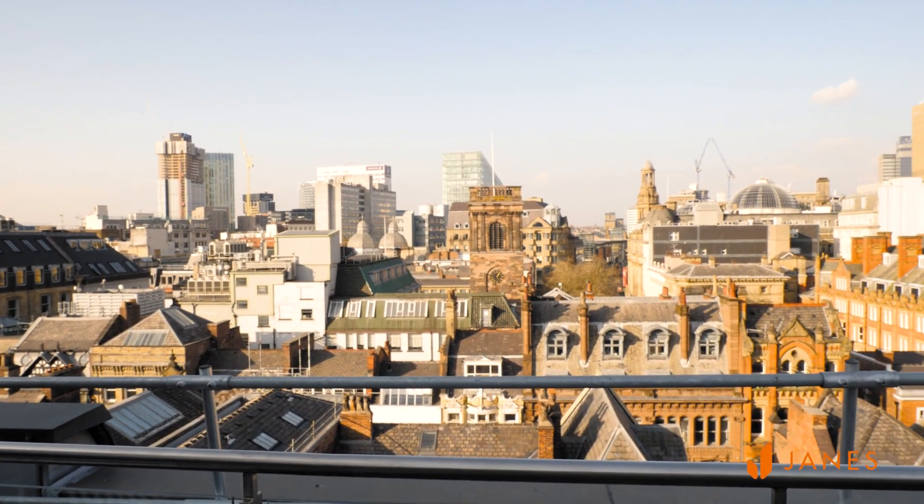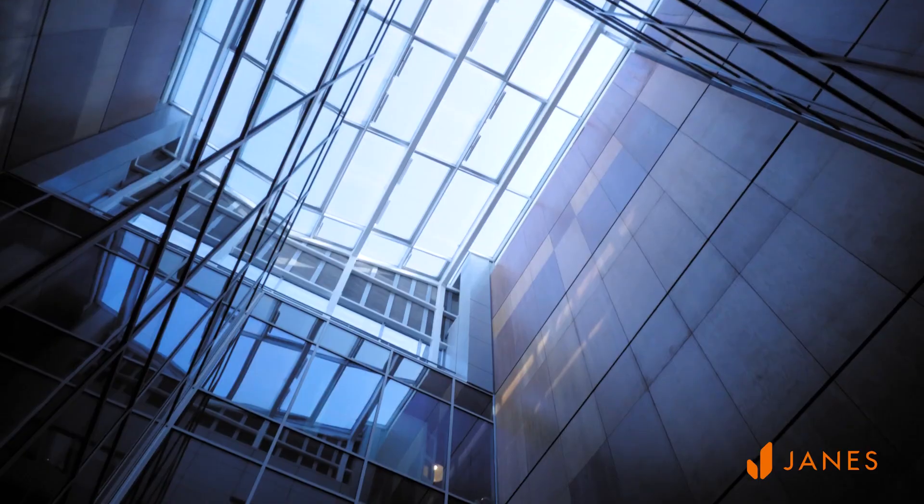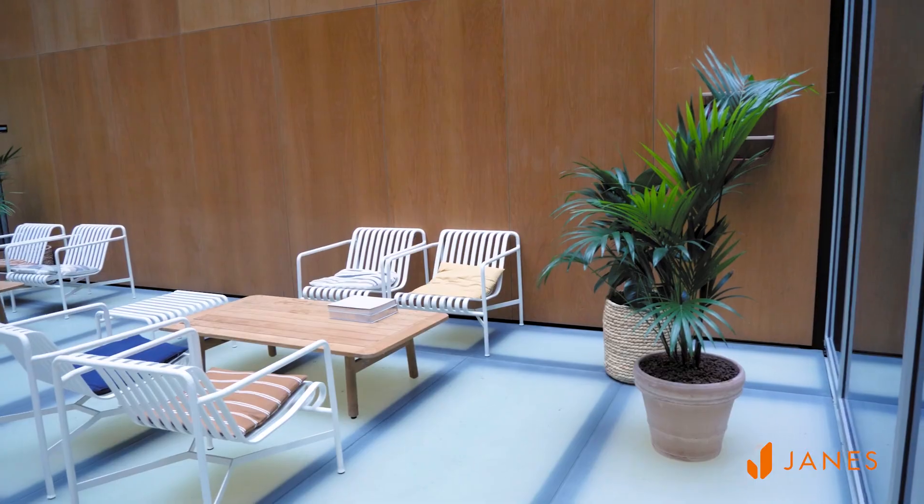We've created this center in Manchester alongside the already great centers we've got in Bangalore and in London. The team we're going to have up here is really going to focus on cognetics, the AI, and the data complexity — doing some really complex data modeling and complex data analytics.